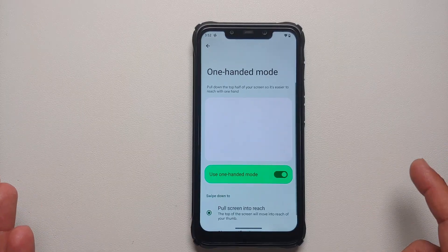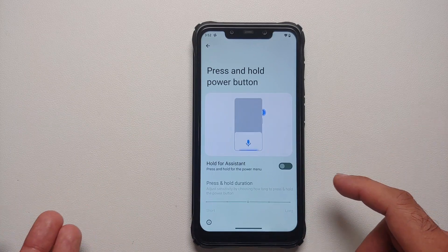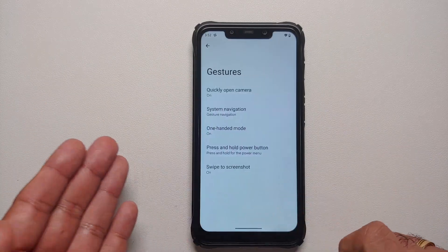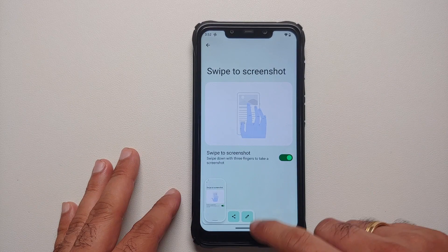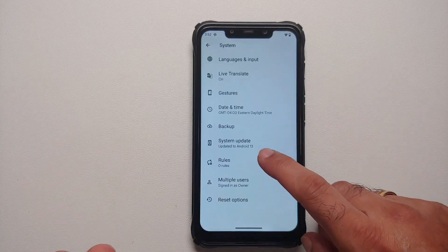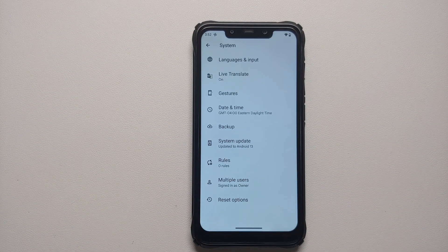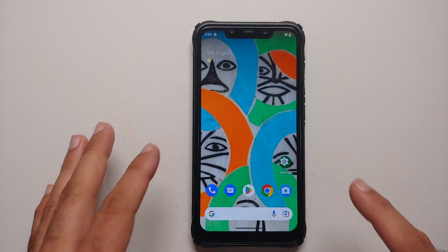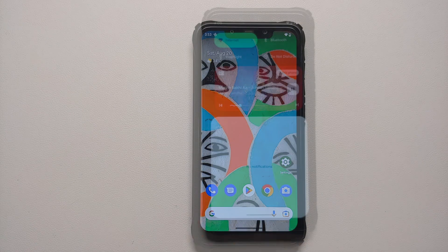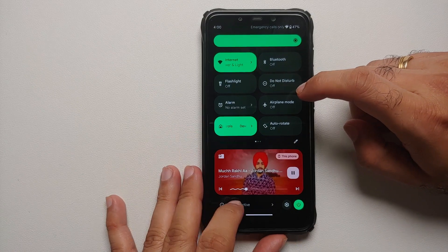One-handed mode is present and works without any issues. Press and hold the power button can be customized for Assistant or just to turn off/reboot. Three-finger screenshot is present and works. You also have Rules, so you can set Wi-Fi to turn off automatically when you leave home. And yes, you get the new Android 13 style media player with the worm progress bar, which looks pretty cool.